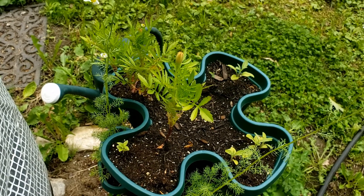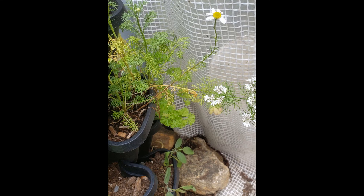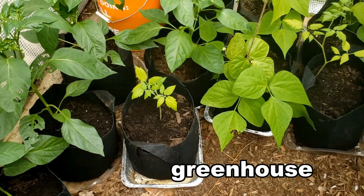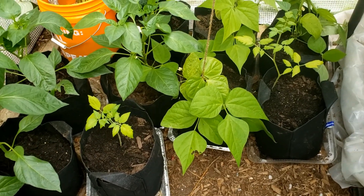Marigolds in here are about ready to open. I transplanted them into my black bags and I did have to order some more. These things are pretty cool.